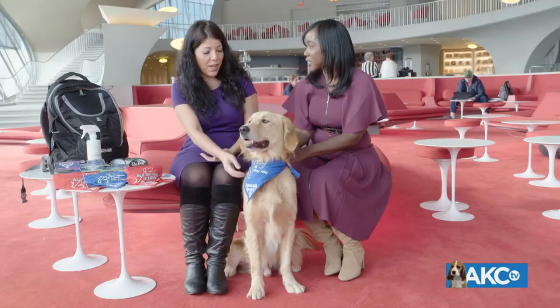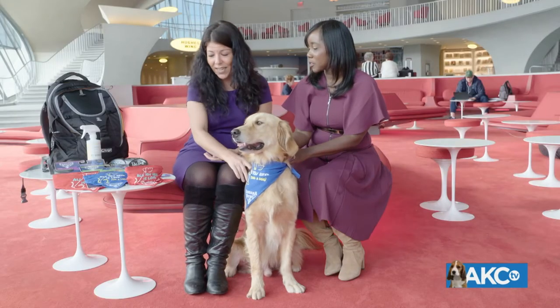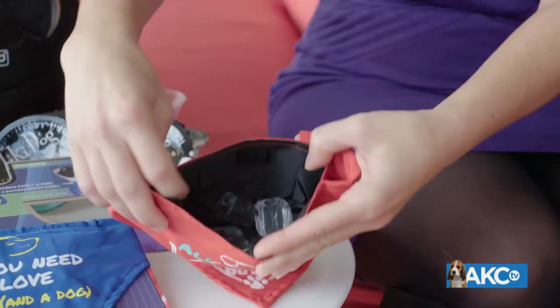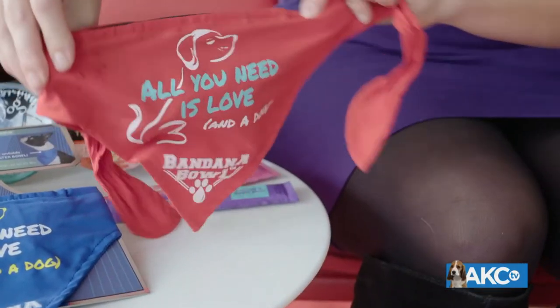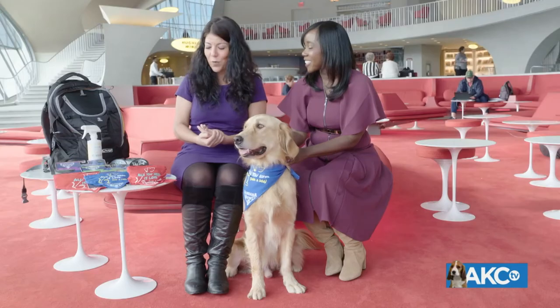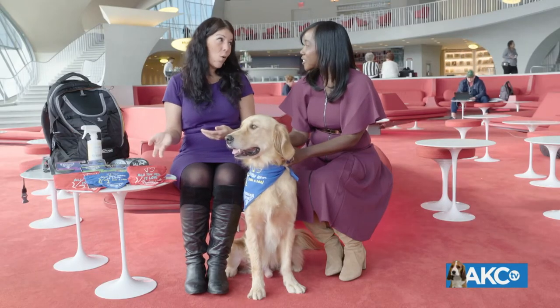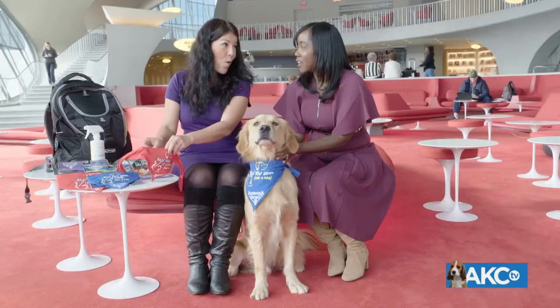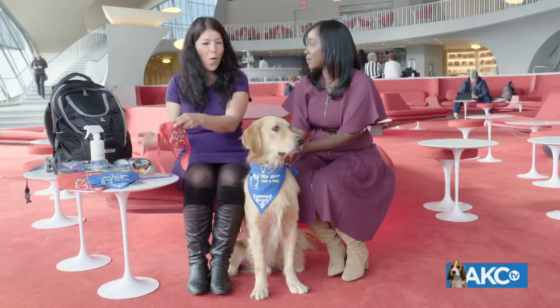Hendrix is actually demoing our bandana bowl bandana. This is a great way to keep your pet cool while on the road. There's some ice in here, so it's a really cute bandana to give your pet a little festive flair, something nice to wear, but it also can keep them cool. And then you can also pour water inside of it to use as a doggy bowl — it doubles as a bowl, so they wear their own bowl.